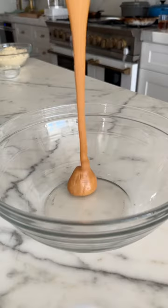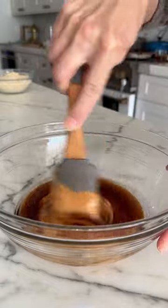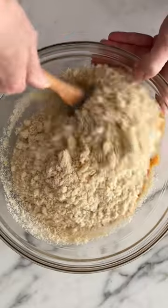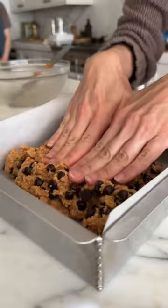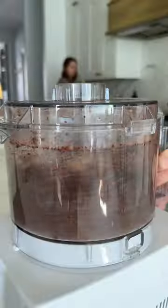No-bake peanut butter chocolate chip cookie bars — look at those layers! I love no-bake desserts, and these cookie bars are probably what started my obsession. They start with a base of edible cookie dough made with creamy peanut butter, almond flour, and lots of chocolate chips. The top layer is full of dates, walnuts, and cocoa powder — it's rich and super chocolatey.